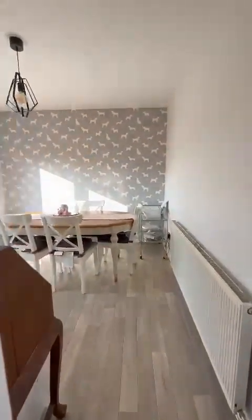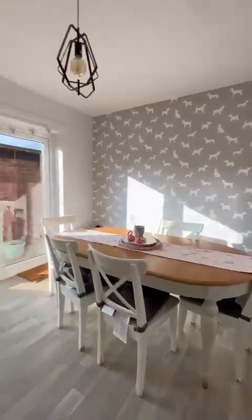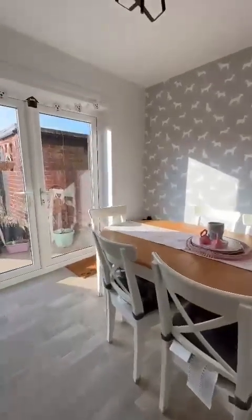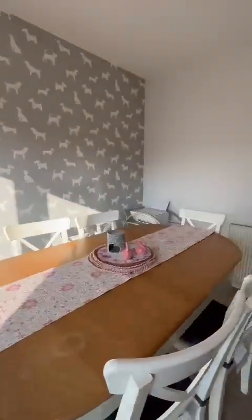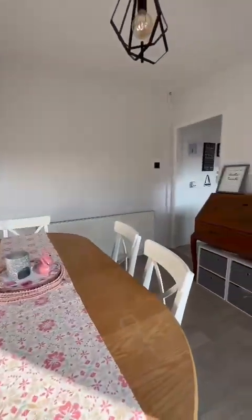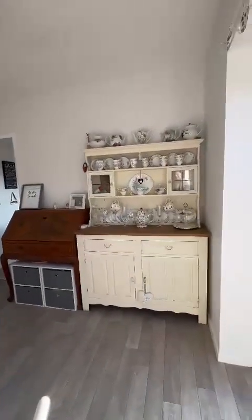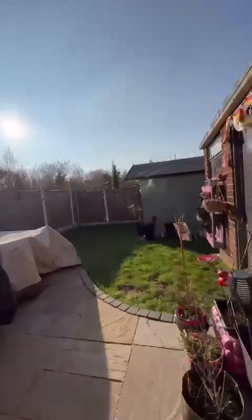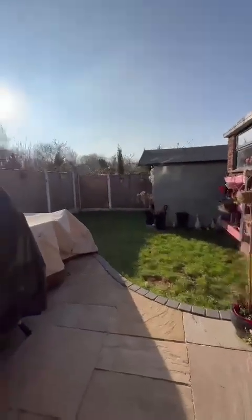For those who do like it separate, you do have a fabulous, generous-sized dining room, lovely and bright in here with the patio doors and the landscaped rear garden, which has got a custom bar in the shed.